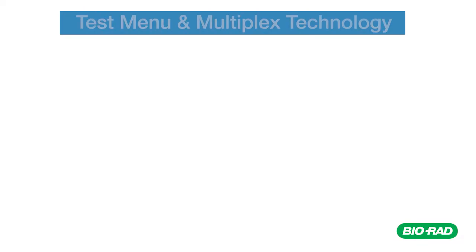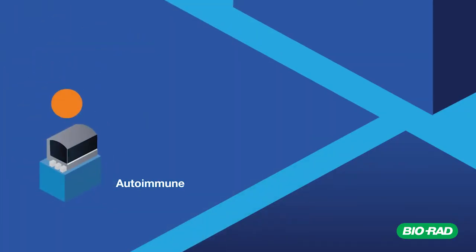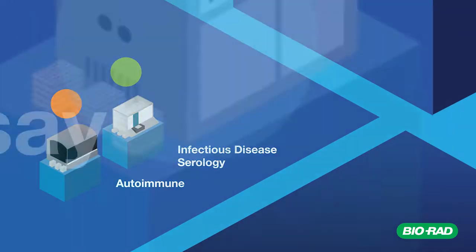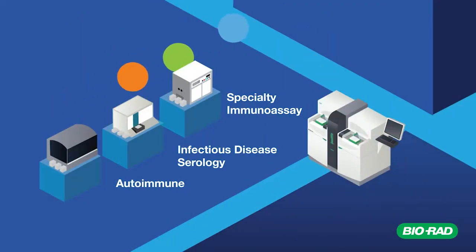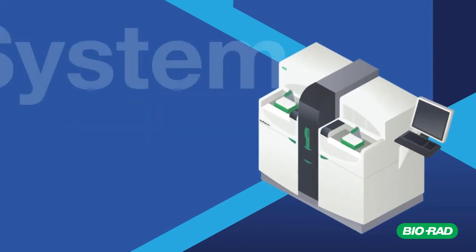The Bioplex 2200 features an extensive test menu including autoimmune, infectious disease serology, and specialty immunoassay to expand your testing and consolidate multiple methods onto a single analyzer.